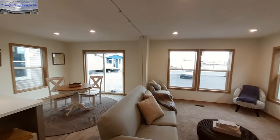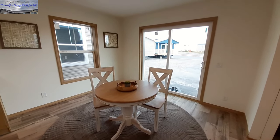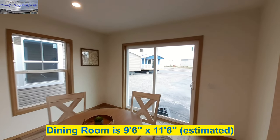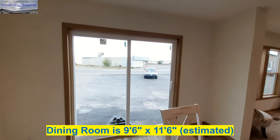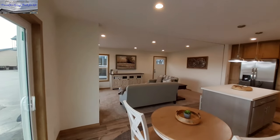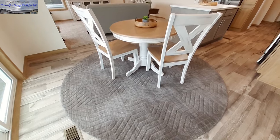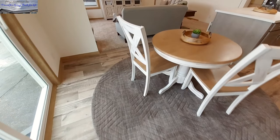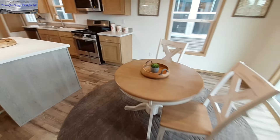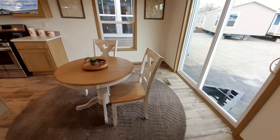That sliding glass door is right over there in your dining room. Now there is a good size area here for the dining room — overall it's a great big rug. You can obviously put a much bigger table than what they've got in here. There's plenty of room for a four-person table, maybe even six-person if you wanted.